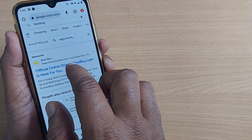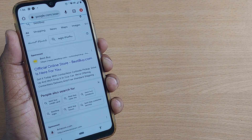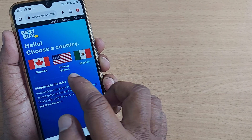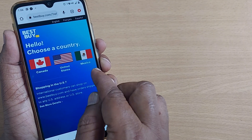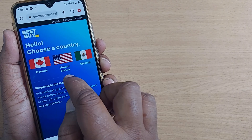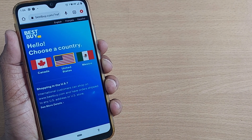Just go to the bestbuy.com website and click on it — it will show you which country you are going to shop from. For example, in Canada you can do this, in United States you can do this, and in Mexico you can do this. Selecting United States will straight away divert you to the United States website.